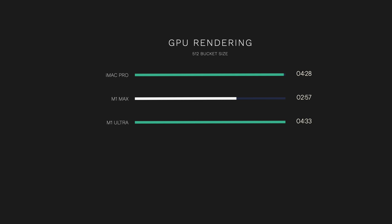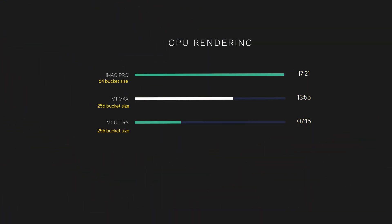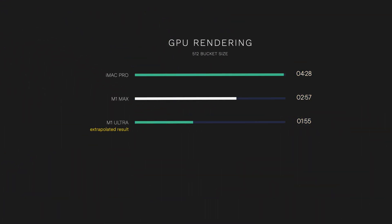That obviously is wrong and there's something at play — an issue with a macOS update or something going on with Redshift. When I first ran the test a few weeks ago, the results were much more predictable. Back then, the M1 Ultra was twice as fast as the M1 Max, which makes sense given that it has double the GPU cores. So if we extrapolate from that initial test, the render with the 512 bucket size should finish in approximately 2 minutes.